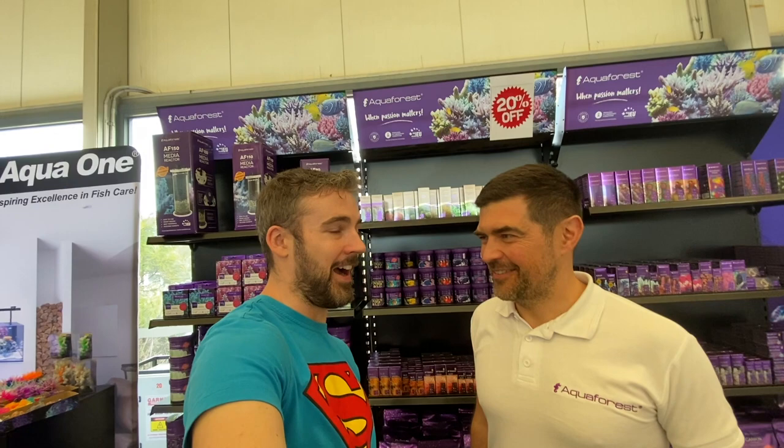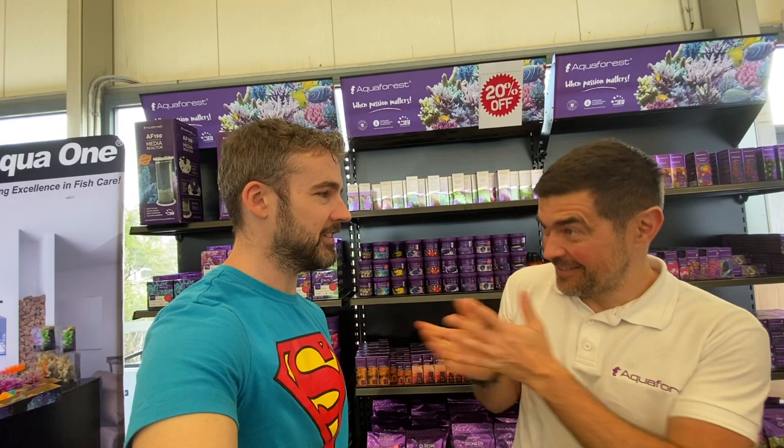Alright, hi everyone, we're here day two of the Underwater Reef Expo and I'm here with Severin, the CEO of Aquaforest. Hello, nice to meet you, nice to see you. Thank you Markus for this amazing meeting.